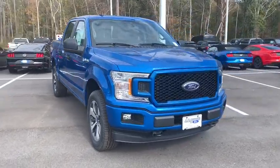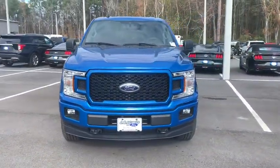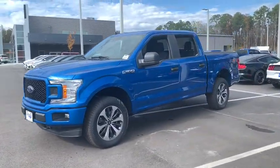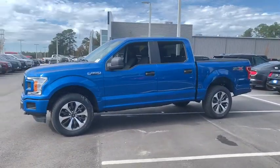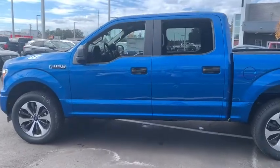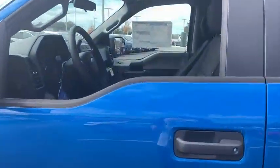Looking for the right vehicle? Check out the 2020 Ford F-150. A Ford F-150 knows how to handle any situation. It's built to follow orders. No whining. This vehicle has less than 100 miles. Here are some of this vehicle's great options.